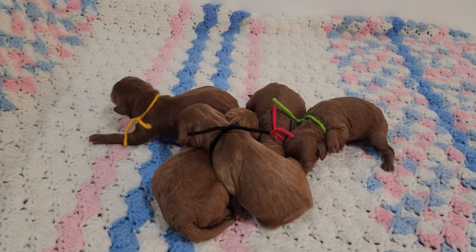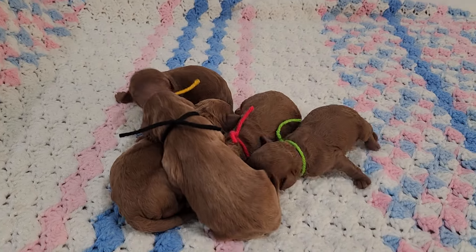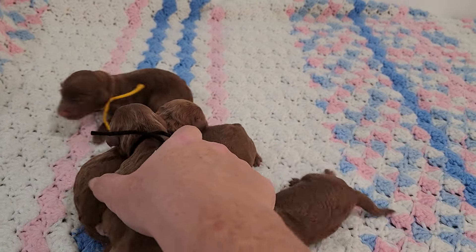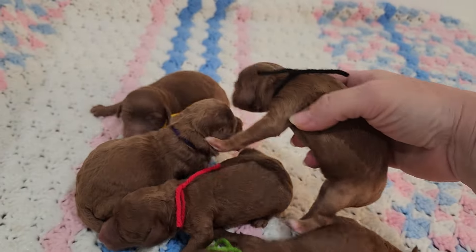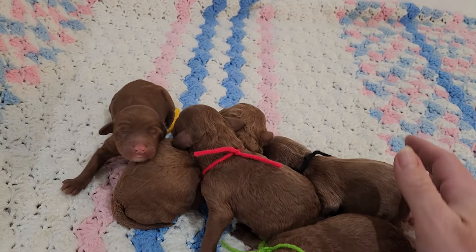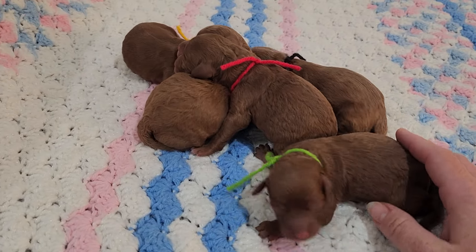Hello everybody, here I have Elsa's litter — we have five healthy pups. Mom is doing wonderful, she has always been such an awesome mother with her puppies. Right now I'll go through their gender.